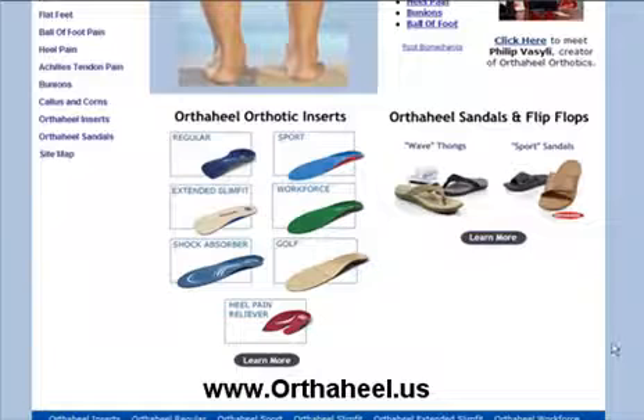If you'd like to try Orthoheal orthotic inserts, you can choose from several models including the regular, sports model, a slim fit model for narrow shoes such as high heels, a workforce model for construction and other work boot type applications, the shock absorber, the golf model, and there are also two heel pain relievers. If you're the type who likes to wear casual shoes, you can also choose from flip-flops or sandals. The flip-flops come in three different colors and the sandals in two.